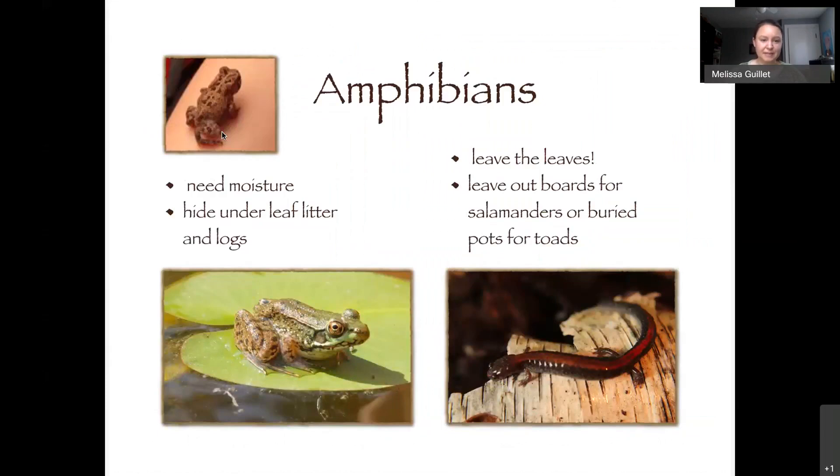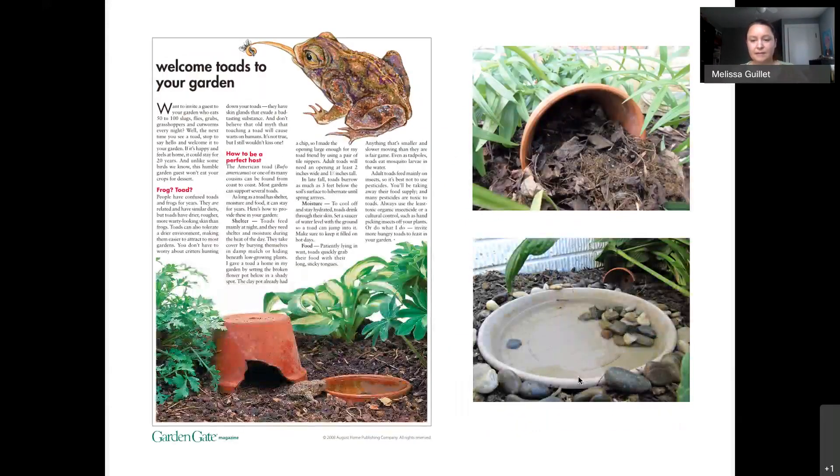Amphibians need moisture. Frogs tend to be closer to open bodies of water like ponds, while toads are more terrestrial and just need a moist spot — they'll use leaf litter. Wood frogs actually hibernate in leaf litter and are the only frog found in Alaska. American toads are found almost all over the US. To attract toads to your yard, have a little toad home — a broken pot with at least a two-inch opening — plus a shallow dish with rocks and some water so they can cool off and get a drink.